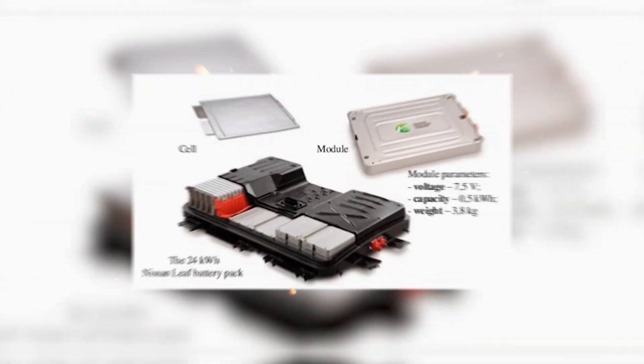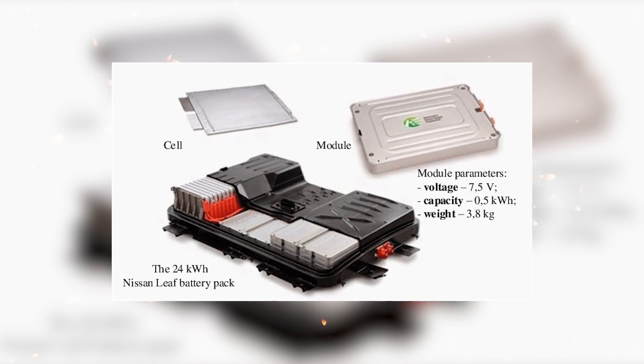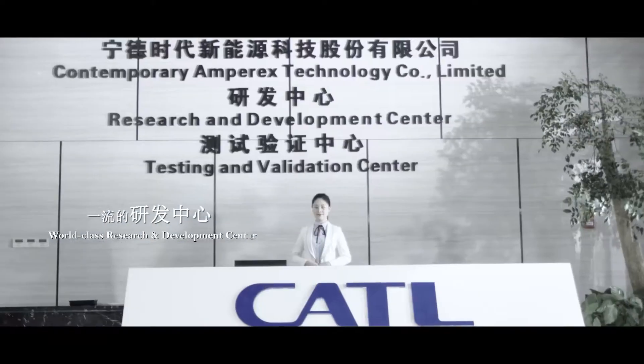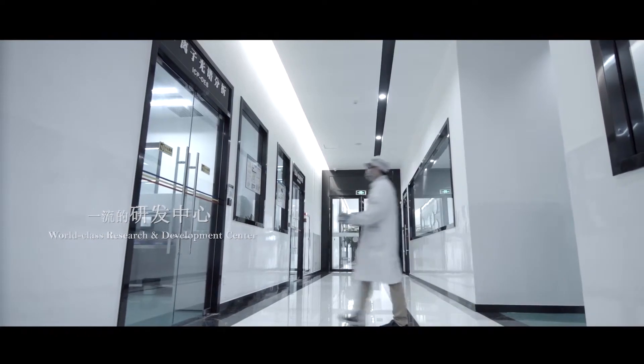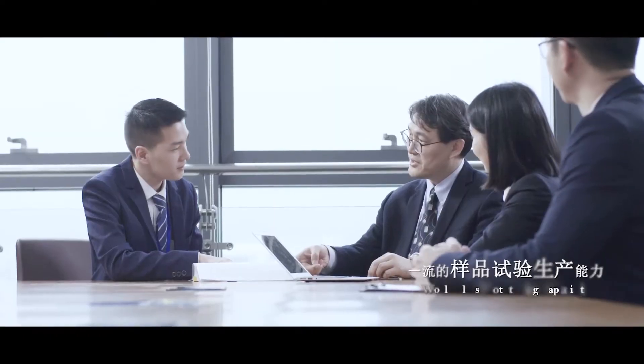Traditionally, battery cells would go into a module first, and then a battery pack would have modules in it. By removing modules, CATL and iWaze are increasing energy density and reducing costs at the same time. CATL is the main battery supplier for iWaze in China, and all overseas vehicles are planned to come with the CATL battery technology.